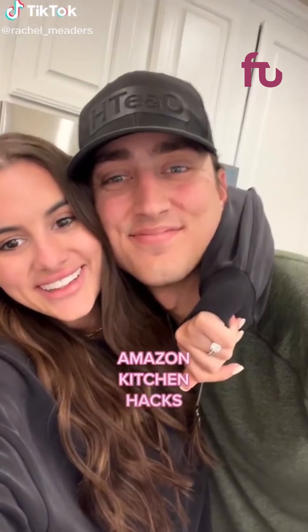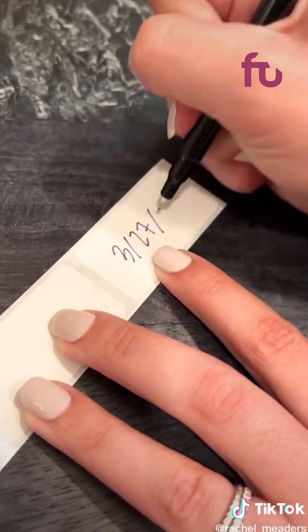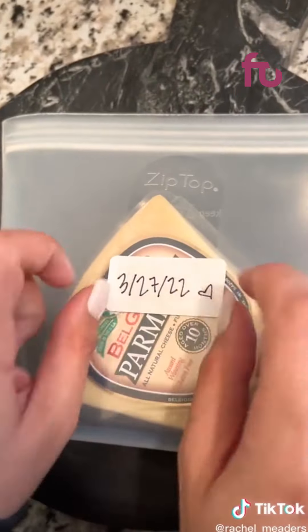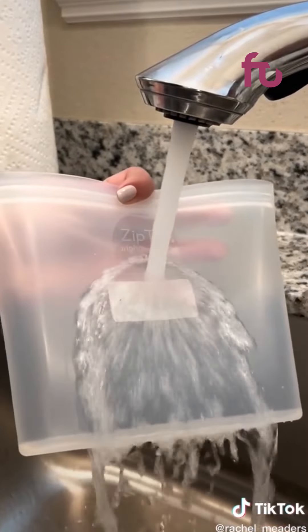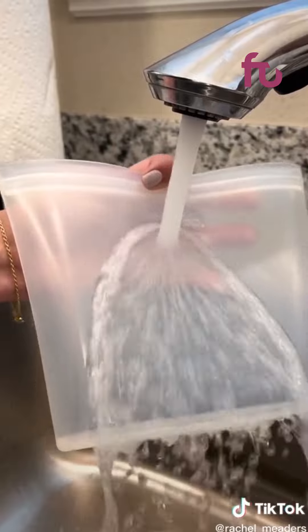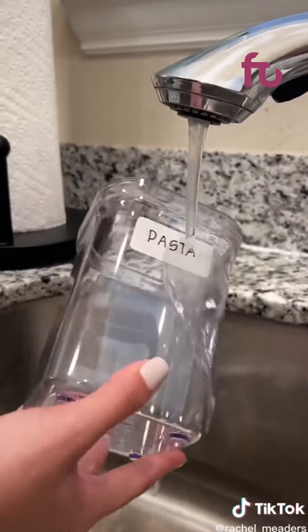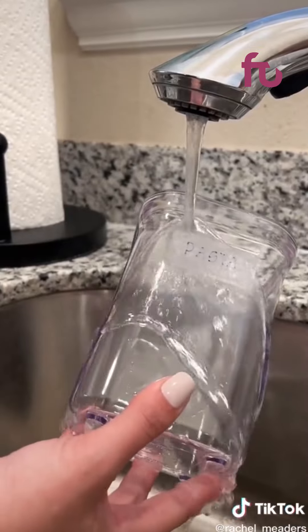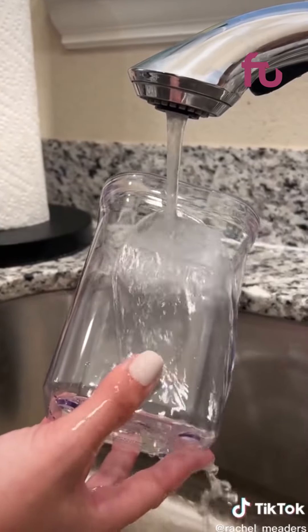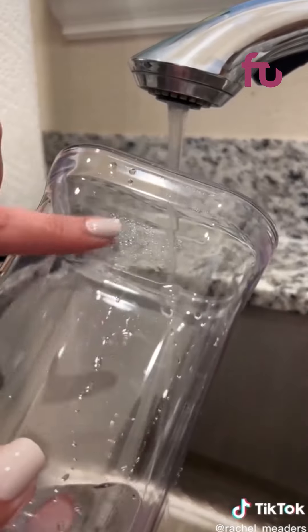Amazon Kitchen Hacks. These are dissolvable food storage labels that wash completely off in less than 30 seconds with warm water or in the dishwasher. The obvious use is for your Tupperware to label important information, but my favorite way to use these is on my food storage containers in my pantry. I hate trying to get the sticky residue off containers and this makes it so easy to switch between labels quickly. They stay on in the freezer, work on glass, plastic, metal, and wood, and come in a roll of 500.